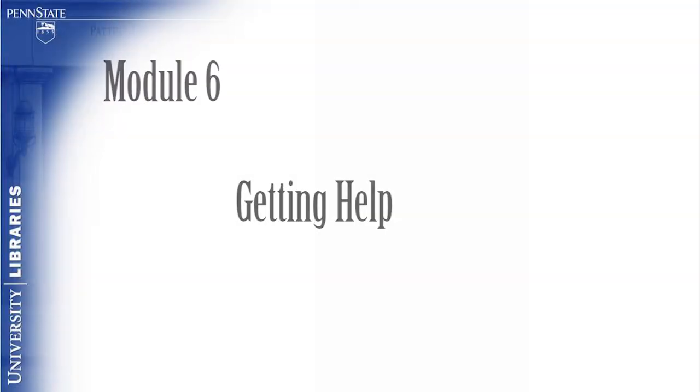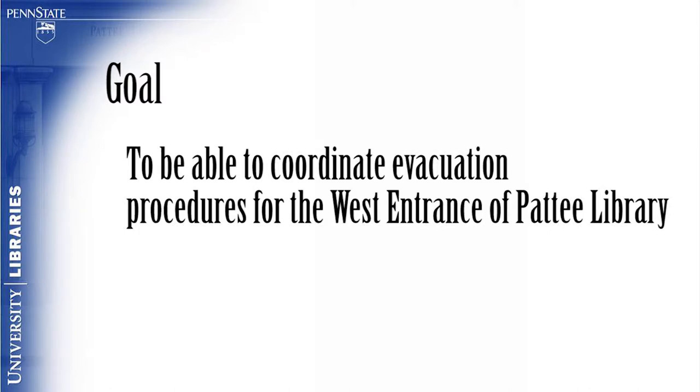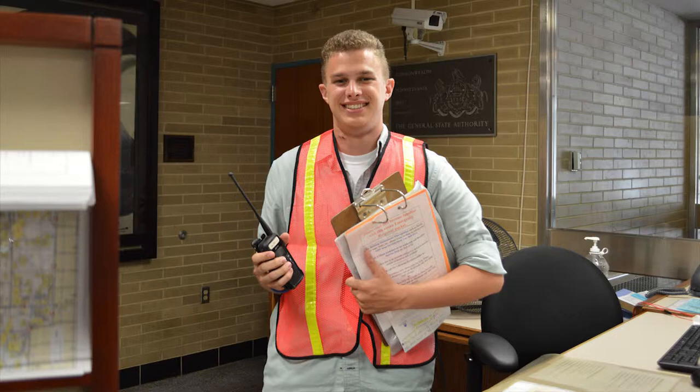Module 6: Getting Help. The goal of this module is for the viewer to be able to coordinate evacuation procedures for the west entrance of Petit Library. As the west entrance welcome desk assistant, you are also a staging area coordinator should the fire alarms sound. This video will provide you with information to help you become more familiar with that position should the need arise.